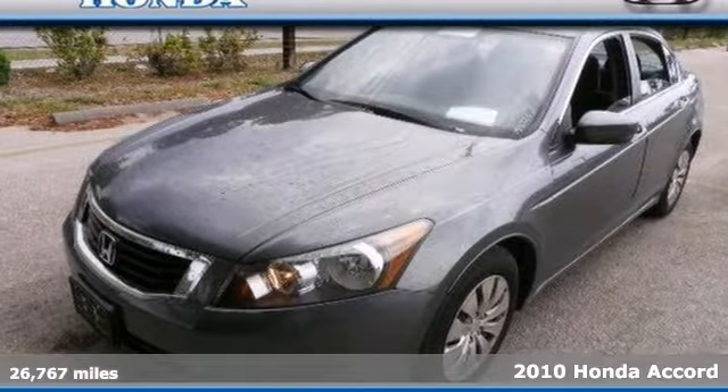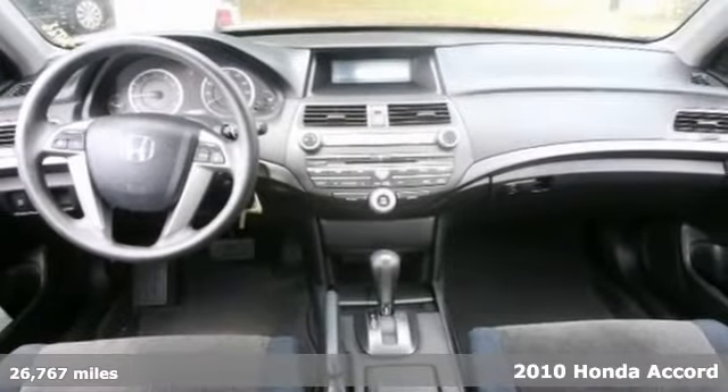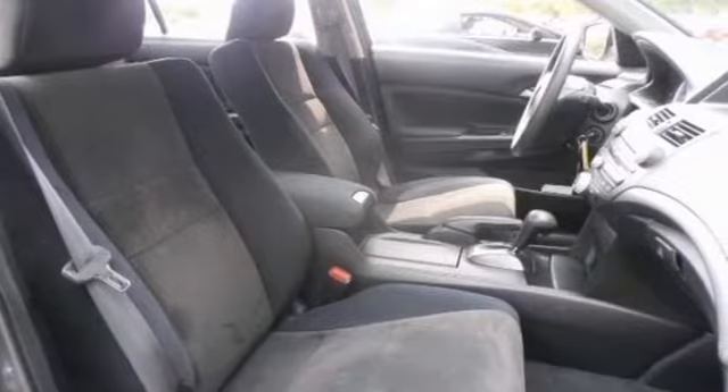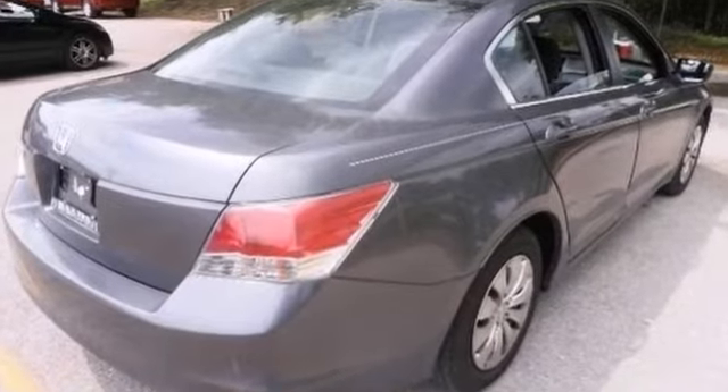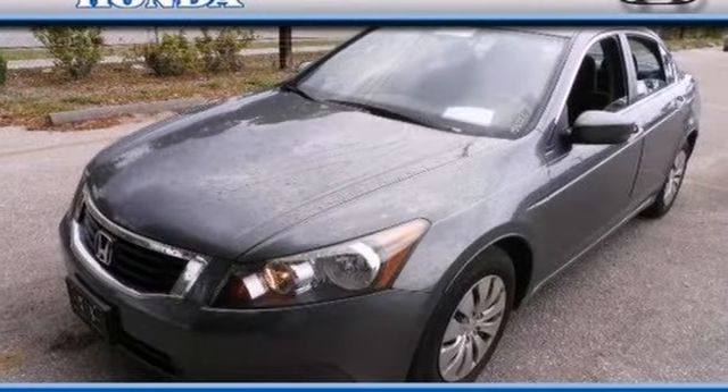Set down that mouse, because this charming 2010 Honda Accord is the gas-saving car you've been looking to get your hands on. It's perfect for both families and automotive buffs. It's nicely equipped with a CD player, steering wheel controls, and power windows, locks, and mirrors. You need to see it in person — come take a look.